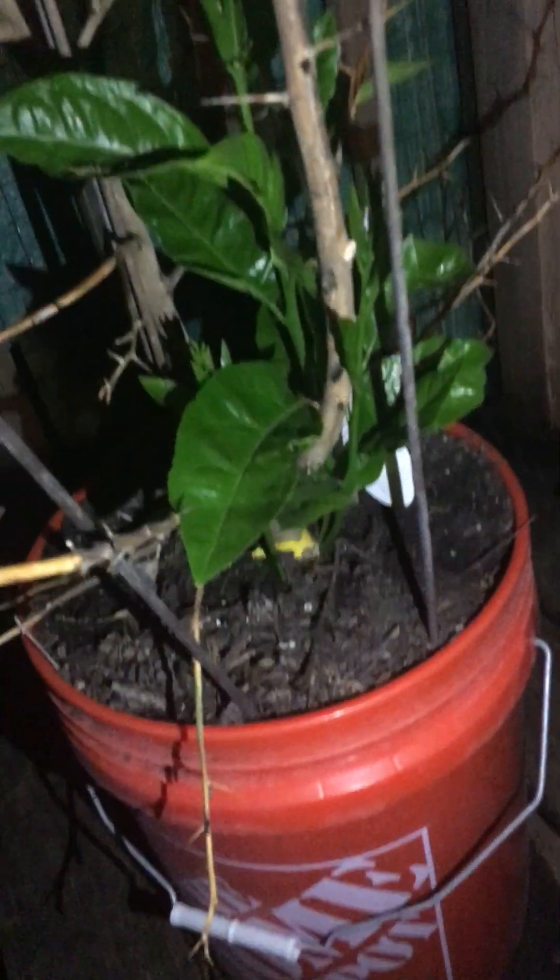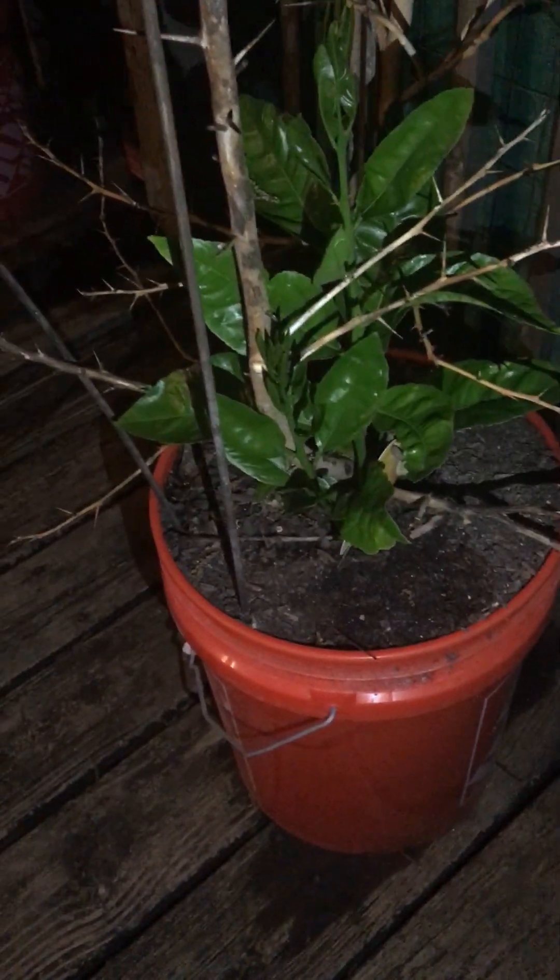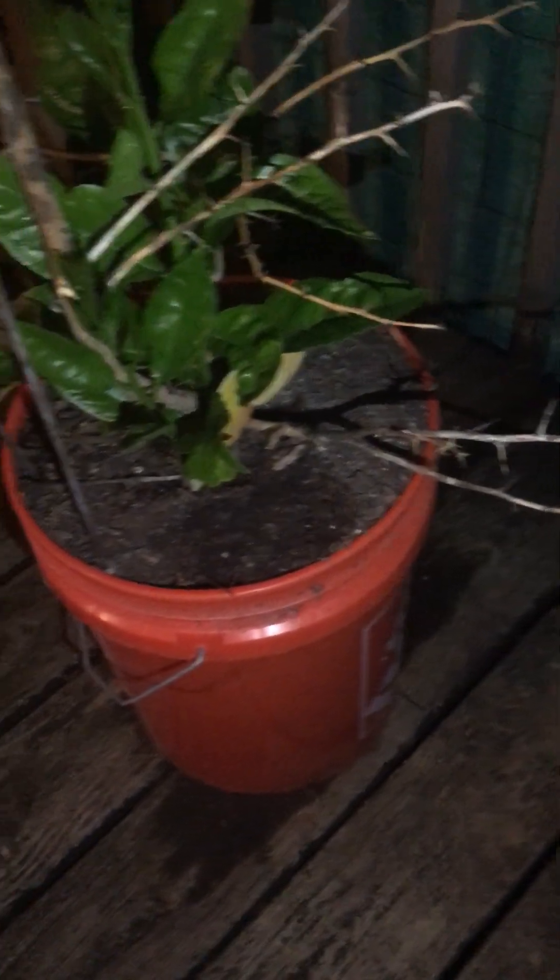Y'all see how fast this tree is growing? If you look at my previous video it was not this high — this thing is growing while I'm at work.